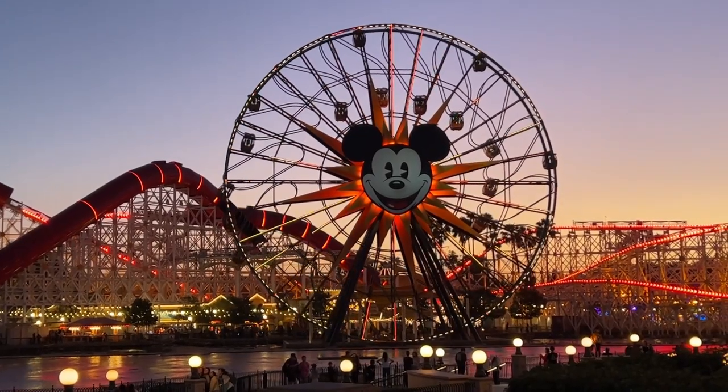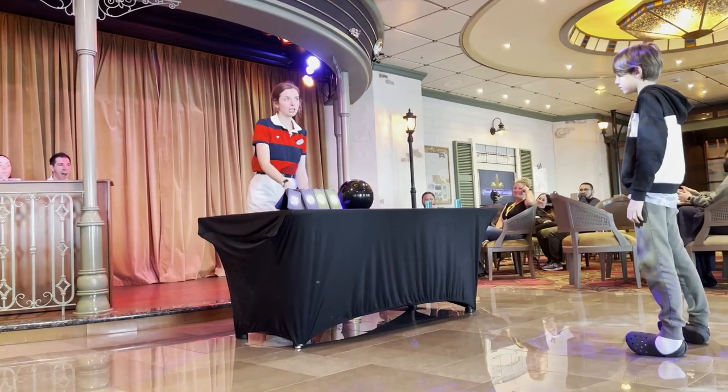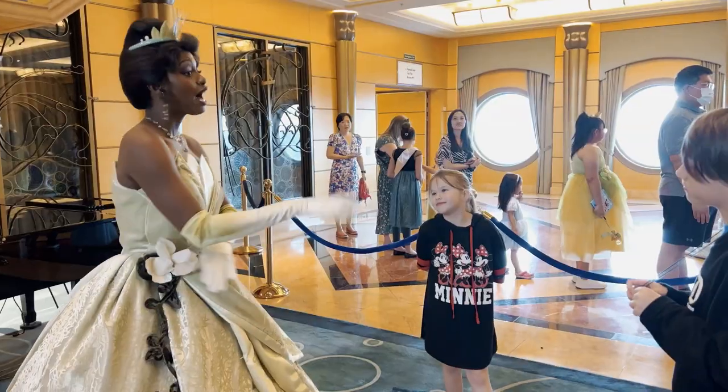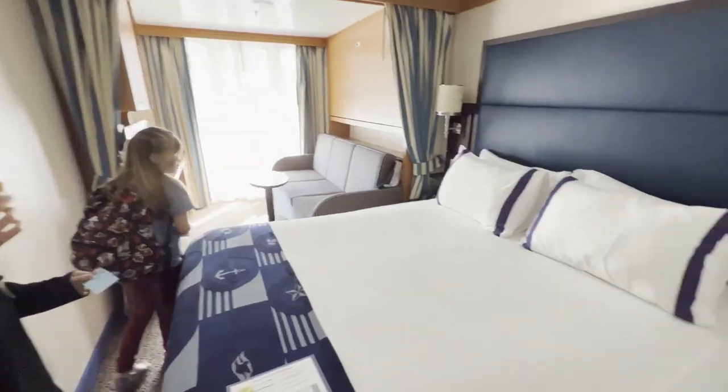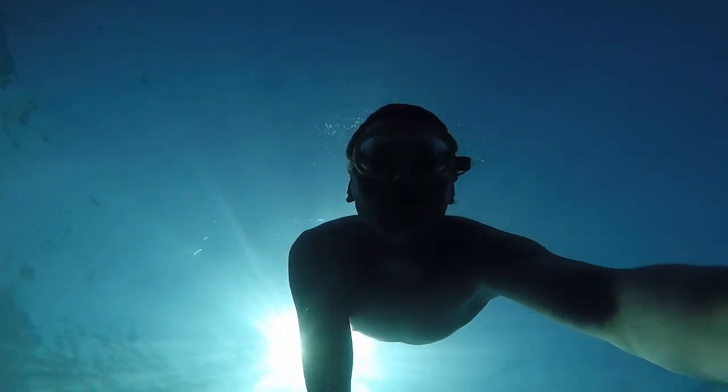Hey there Disney lovers, welcome back to our channel. Today we have something truly special in store for you. Get ready to set sail on an unforgettable adventure as we dive into the world of Disney Cruise Line. In this video we'll be sharing all the tips you need to know to plan the ultimate Disney cruise experience.